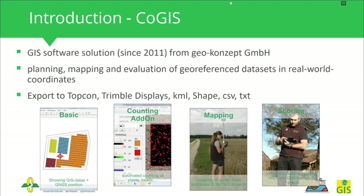At the bottom you can see a number of add-ons available in KOGIS. One is the basic add-on showing GIS data and GNSS position. The counting add-on is for counting individual plants. There is also a mapping solution where you can connect a GNSS receiver to KOGIS and digitize polygons, lines, and points. Last but not least, there is the scoring module, which is important for calculating different vegetation indices.